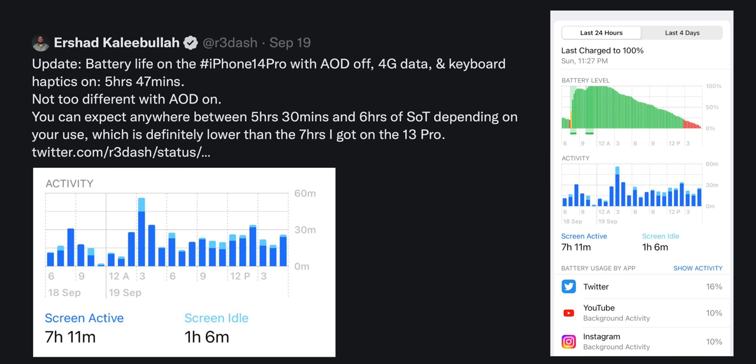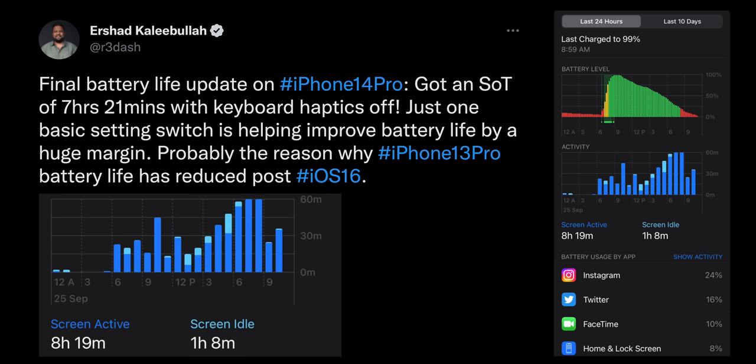I also switched off the keyboard haptics primarily because it does affect battery life by quite a bit. With always-on display on and keyboard haptics on, I would get about five and a half hours of screen-on time with moderate to heavy usage. But with both of these features off, battery life would jump up to seven hours of screen-on time, which is good enough for the iPhone 14 Pro. That said, the iPhone 13 Pro and 13 Pro Max do offer better battery life compared to the newer phones.